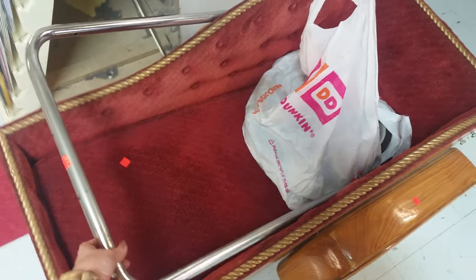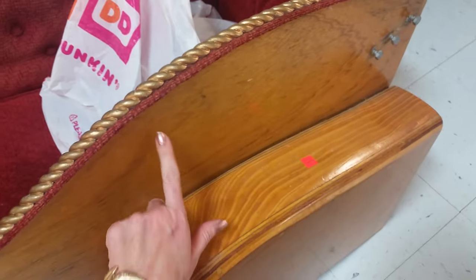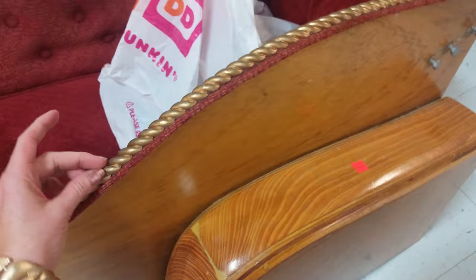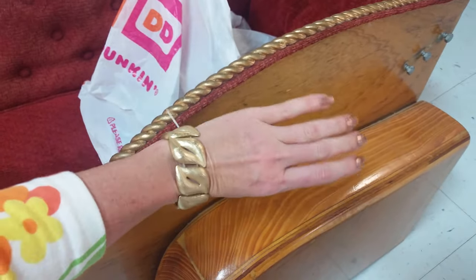It has a handle that you can attach right here and it's made of wood, as you can see. And it has this little nice trim to it that actually kind of matches my bracelet.